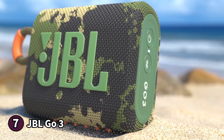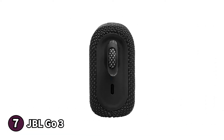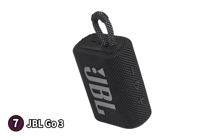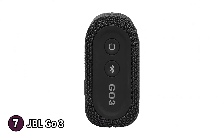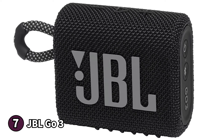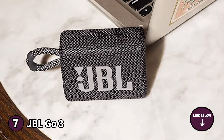The rounded edges give you a modern feel and the corded loop on the side makes it easy to carry around or hang. You'll find the USB-C charging port on the side which surprisingly doesn't need a cover to protect it from the elements. The play, pause and volume buttons are tactile to press and are on top of the speaker. The power and Bluetooth pairing buttons are on the right panel along with an LED status indicator. The Go 3 has a battery life of around five hours in continuous use and fully recharges in two and a half hours.